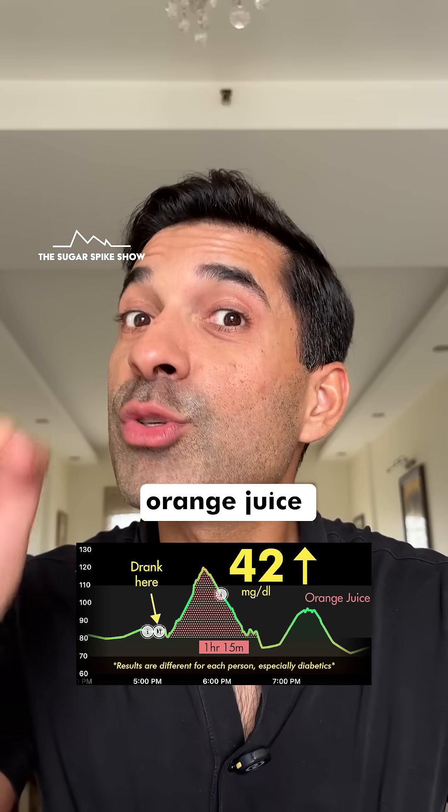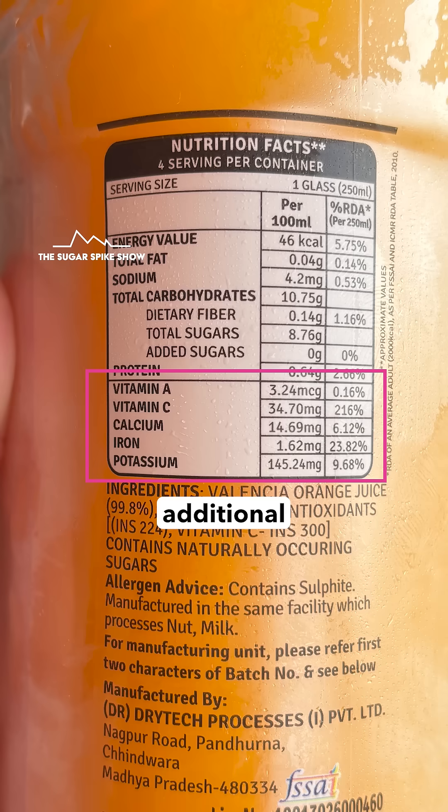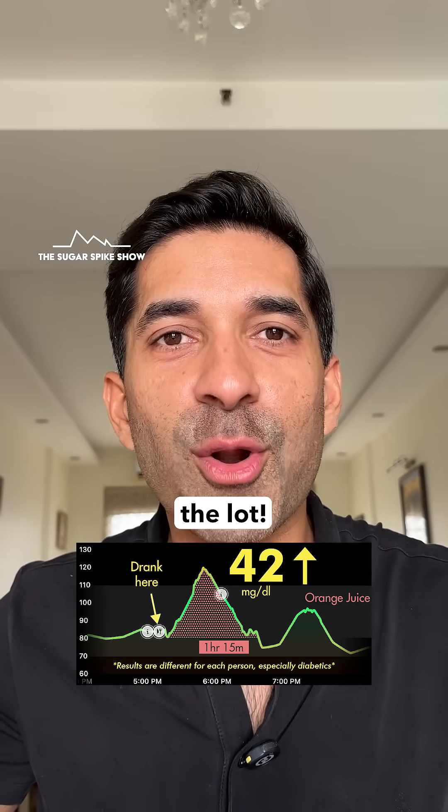Overall, looks like orange juice without added sugar fared pretty well — not only because of the lower spike, but also because it has some additional vitamins, some minerals, and some fiber in it. Plus, frankly, it's the most natural of the lot.